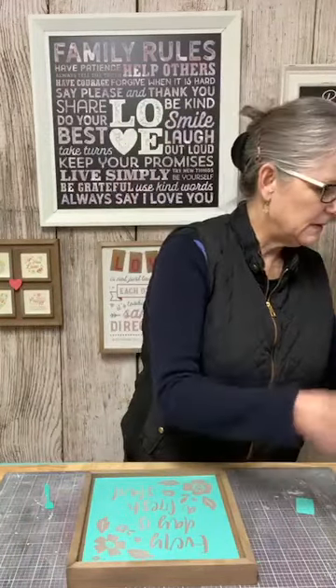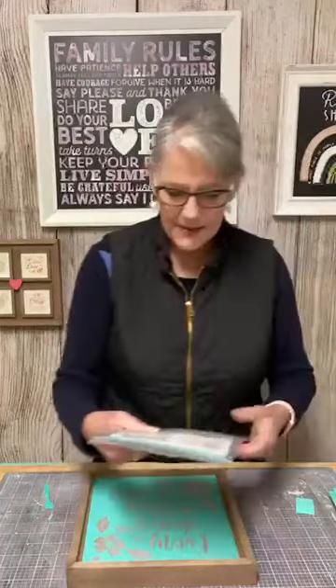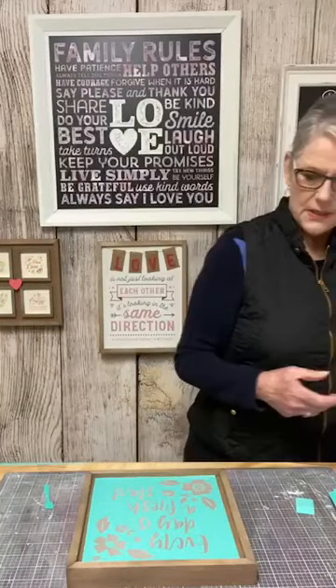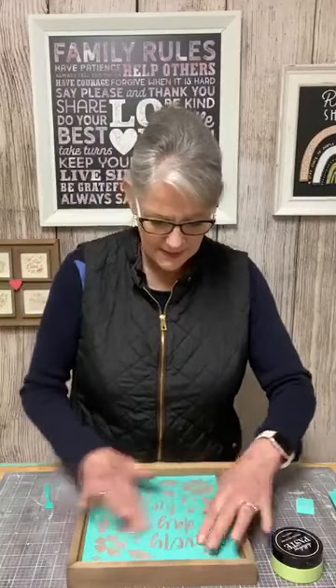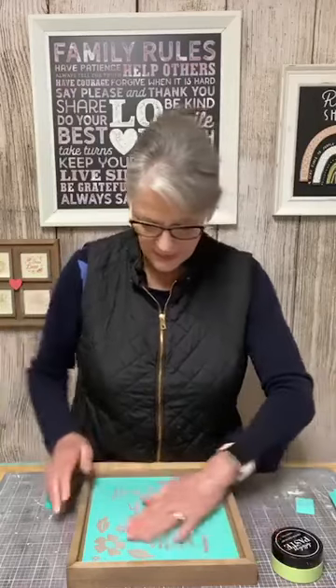They used pistachio for the leaves. So the extra little leaves — we'll do that. We won't do the big flower. We'll do the little flowers and the little leaves here, and then we'll adhere the little white flowers onto it.